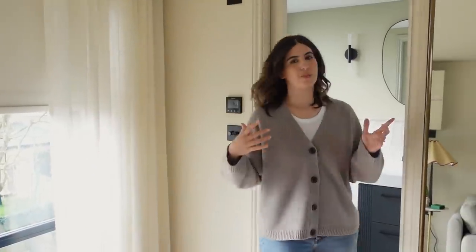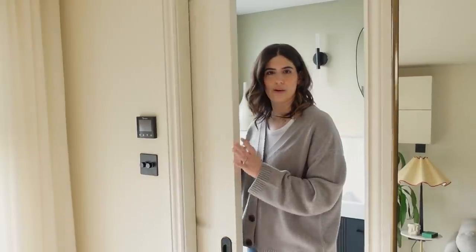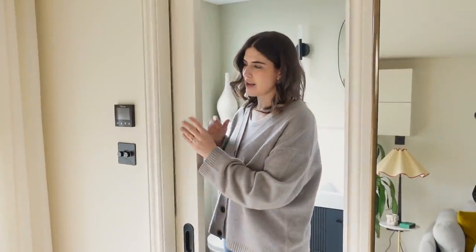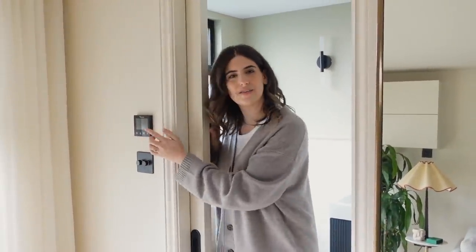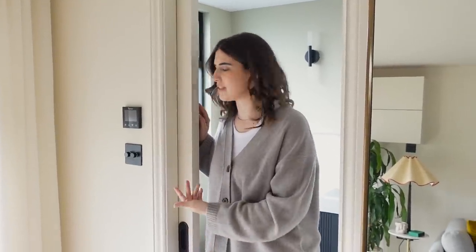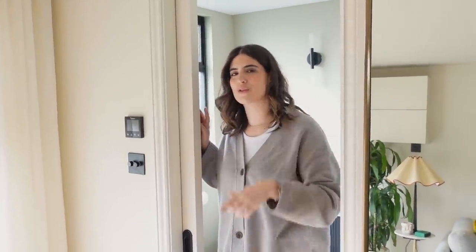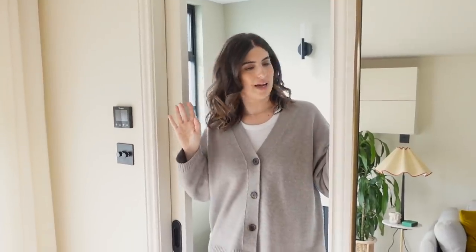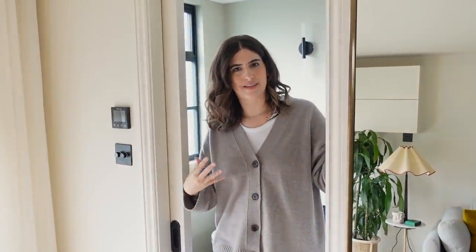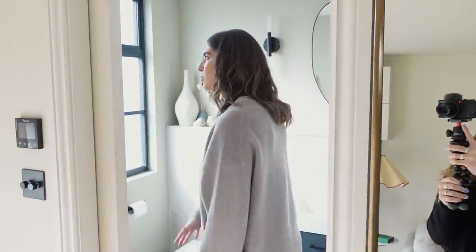Over in this corner is where we have the en suite bathroom. We have another sliding pocket door to save space, and people are always asking what are those black things outside the door — this is underfloor heating for the tiles. We don't use it now but if this ever becomes a bedroom one day it would be nice to have that, and then that's just the lights and what's called a fan. Come into the bathroom — it's a little bit squishy but let me show you what's going on in here.